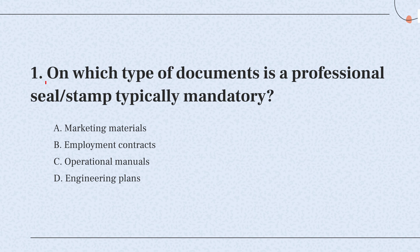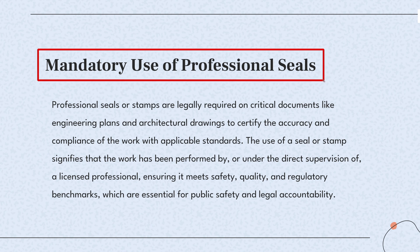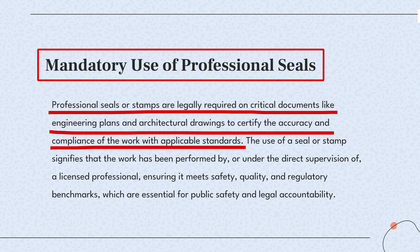Question 1. On which type of documents is a professional seal stamp typically mandatory? The knowledge point of this question is the mandatory use of professional seals. Professional seals confirm that documents like engineering plans meet safety and legal standards, ensuring accountability and protecting public safety.